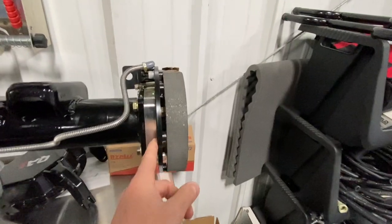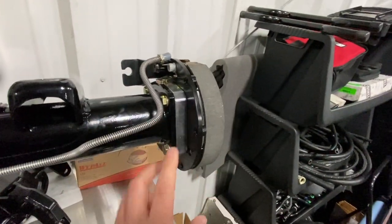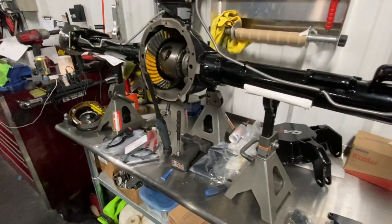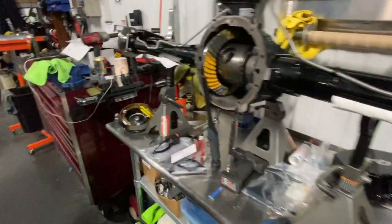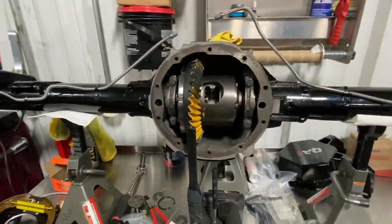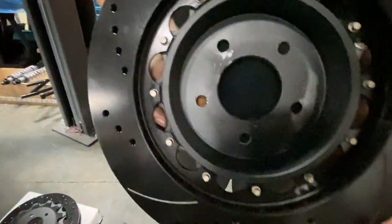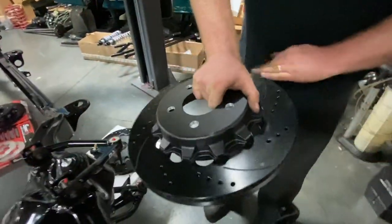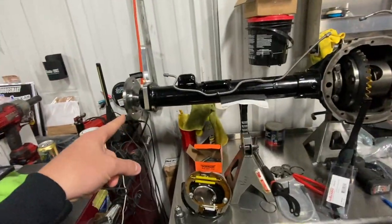We're getting the e-brake shoes on right now. This is part of the Little Shop brake conversion for OBS trucks — it allows us to run factory-style e-brake shoes with the brand new Willwood brake kit. The axle is out right now. Steve had to fit the axles with new studs, and we had to drill out the brake rotors for the parking shoe. The parking shoe goes inside that hat — that's also a Little Shop-made part that bolts into the Willwood rotor.